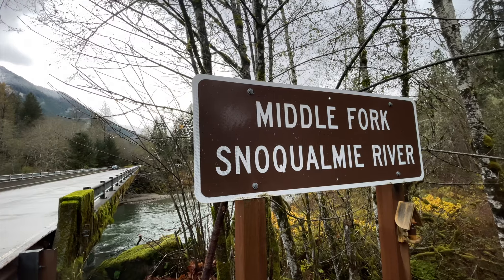Hey folks, welcome back. I'm out here in the Middle Fork Snoqualmie River Valley wilderness area again. It is moody as heck out here today.